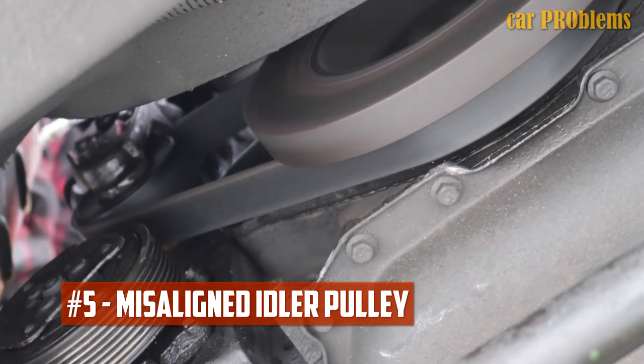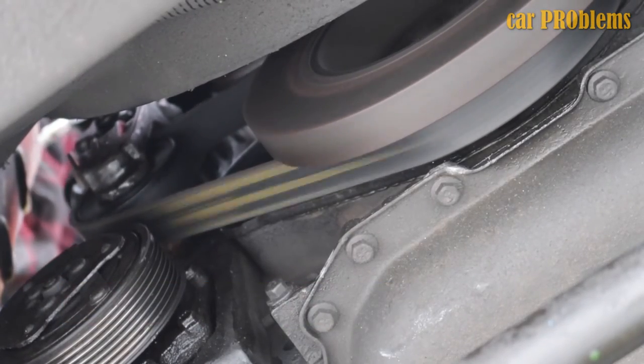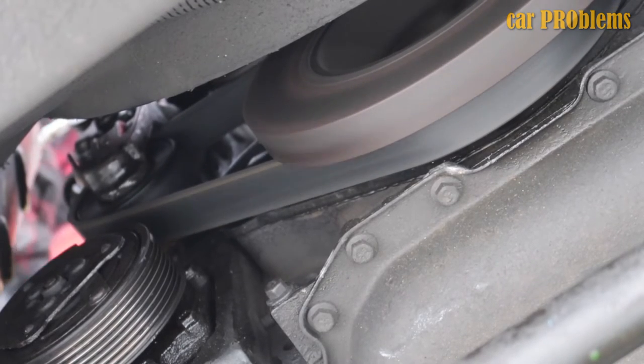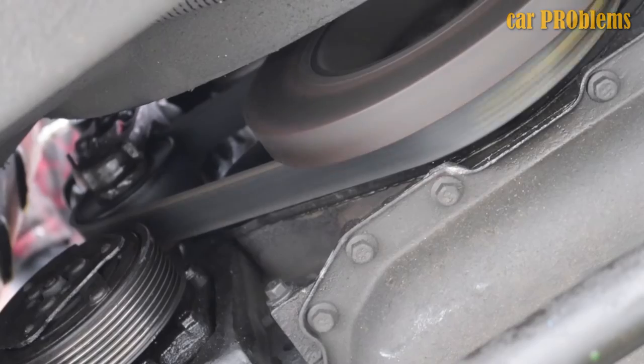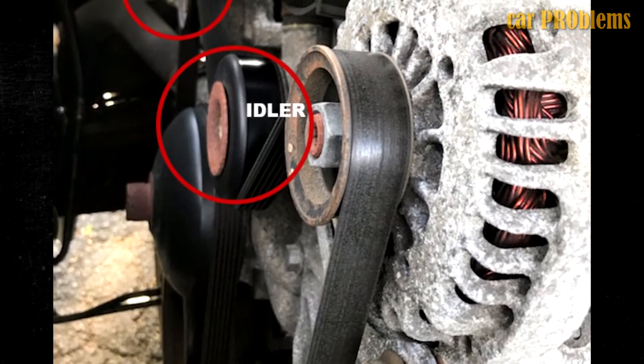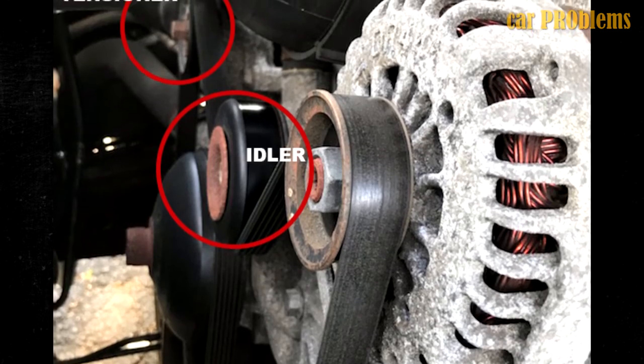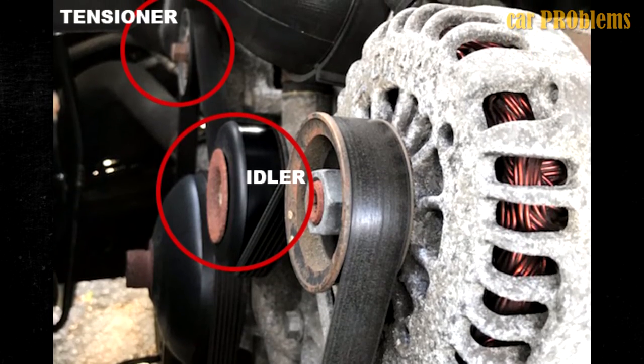Misaligned Idler Pulley: In addition to the other pulleys, the system also uses an idler pulley, which maintains the belt's direction of motion. If the idler pulley gets damaged or isn't properly aligned, the belt won't operate properly. Along with the squealing sounds, it might start to slip and put more strain on the belt.